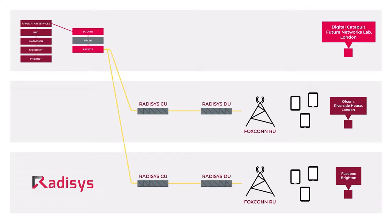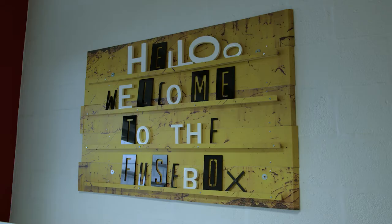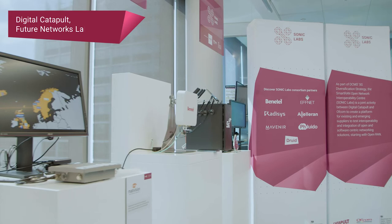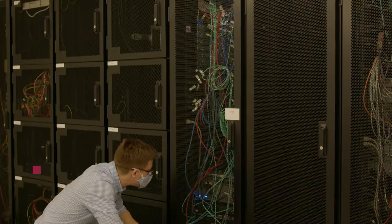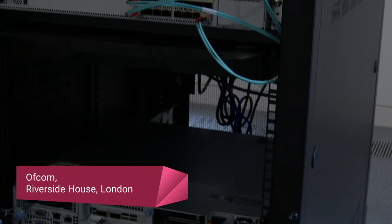One of the three open-RAN systems here in the SONIC Labs is a two-vendor system integrated by Radisys in an end-to-end 5G network solution. The system is geographically distributed among three sites: Digital Catapult London, Brighton, and Ofcom Riverside House. The Network Operations Centre where our 5G core network is running is hosted at Digital Catapult London. The open-RAN network elements are hosted in Brighton and Ofcom Riverside House.